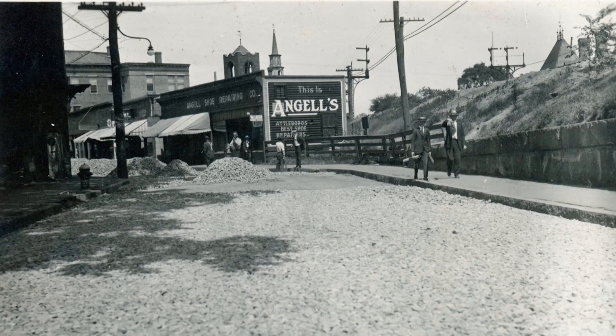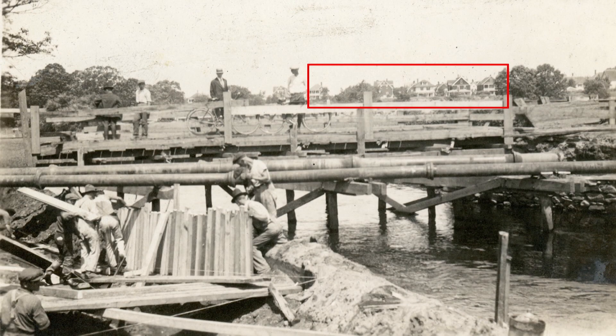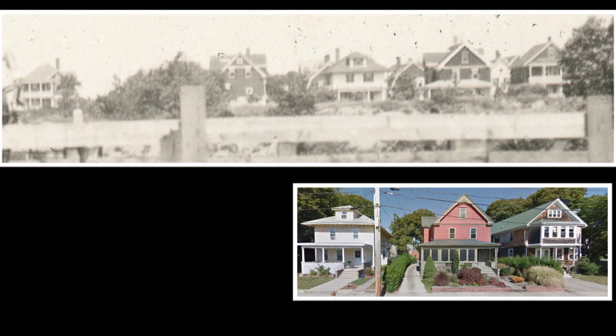It's surprising how many old buildings there are still in the core of the uptown of Attleboro. Some parts have changed quite a bit, but there's still that core group of buildings that go back to the late 1800s and 1900s that are still there.